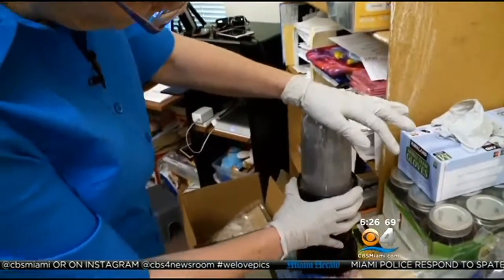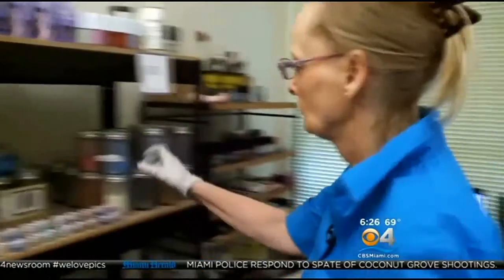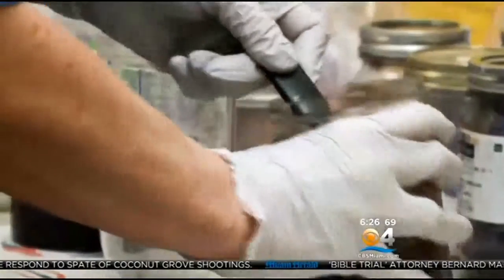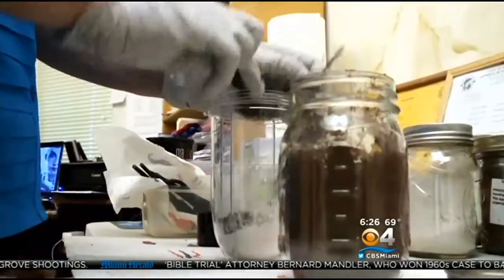We found mixing up homemade cosmetics is taking off. In her spare bedroom, Kim Snyder carefully concocts eyeshadows and blush and then sells it online. She says her mineral makeup contains no preservatives, talc or chemicals, and is not tested on animals.